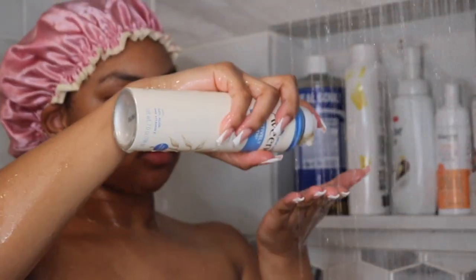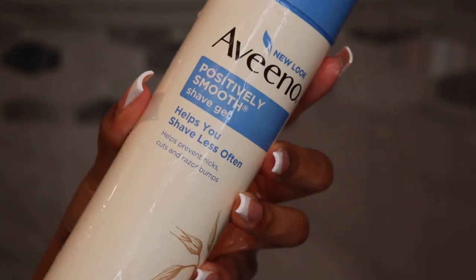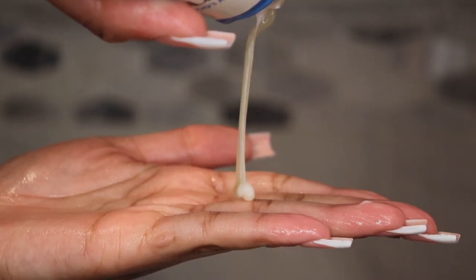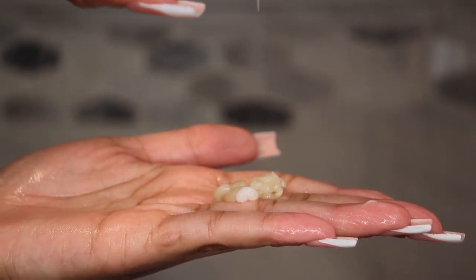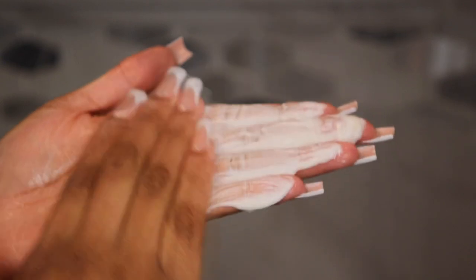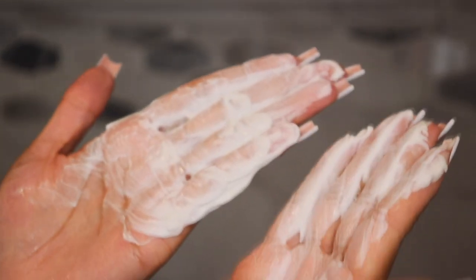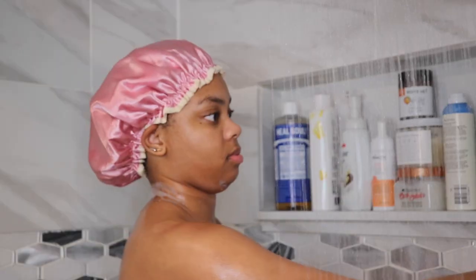So next I'm going in with some shaving cream — this is the Aveeno Positively Smooth Shave Gel. I like to use this while I'm shaving because using a shaving cream eliminates any possibility of getting razor bumps or cutting yourself, and it also gives you smooth skin afterwards. I wasn't a heavy shave cream girl before, but now I do not shave without it.